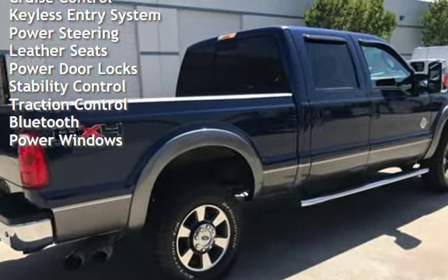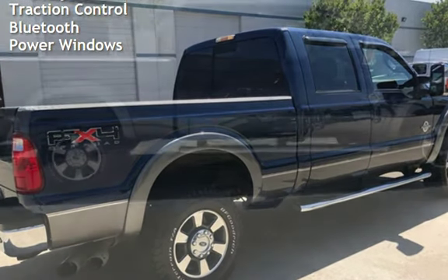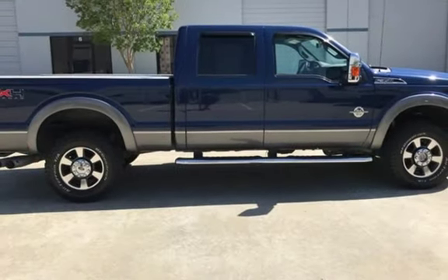Additional features include power steering, leather seats, power door locks, stability control, traction control, Bluetooth, and power windows.